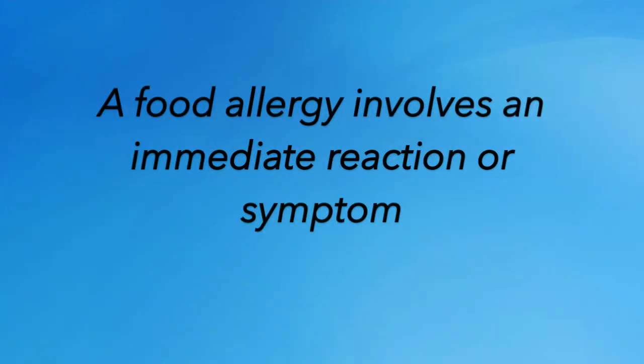A food sensitivity is different than a food allergy. An allergy is usually manifested by immediate symptoms — you'll eat a food, get some respiratory problems, you might get some hives, you can have something even as severe as anaphylaxis. Usually those are something that people are well aware that they've got.